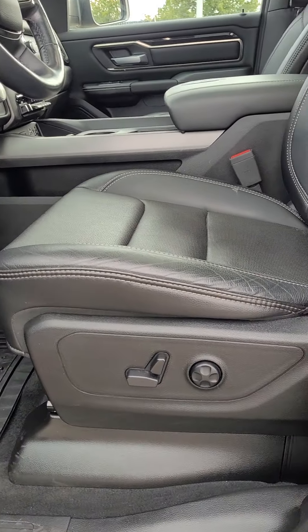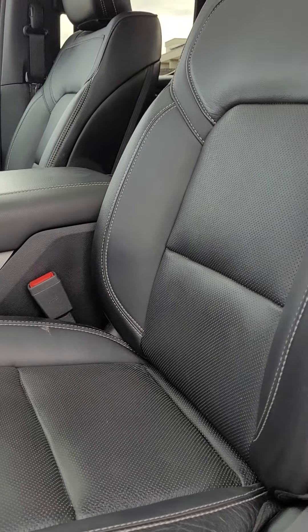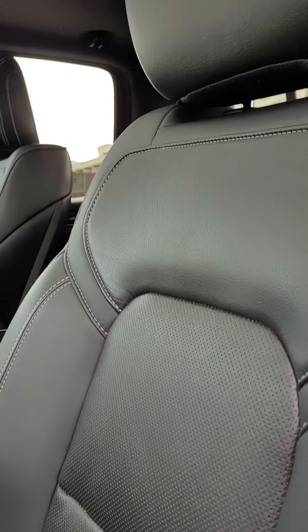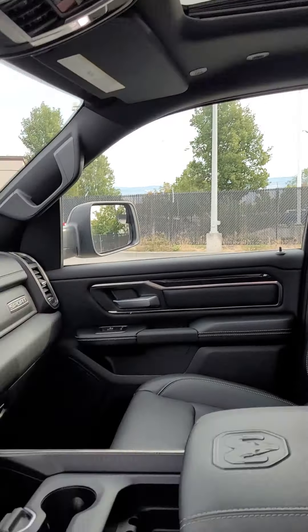You do have your six-way adjustable, fully adjustable lumbar seats that are heated and ventilated — I'll show you more on that later. You also have your sunroof and your large center console.